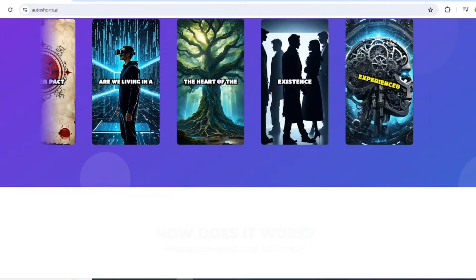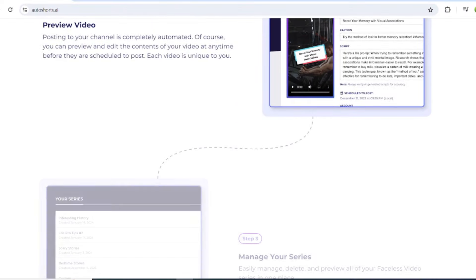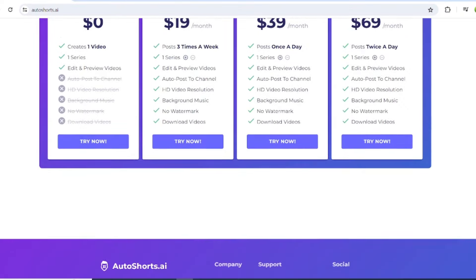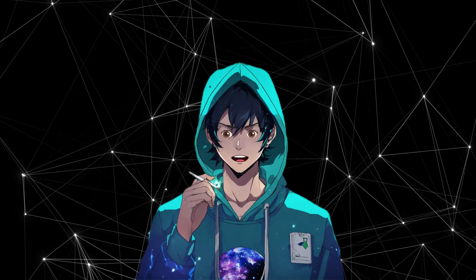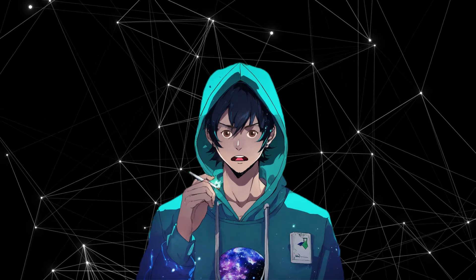Autoshort.ai is a user-friendly platform that allows you to create professional-looking videos without needing a camera or a microphone. It's perfect for faceless channels and creators who want to focus on content, not production.